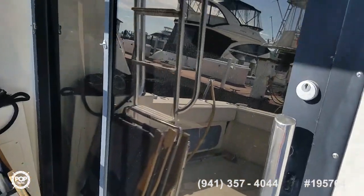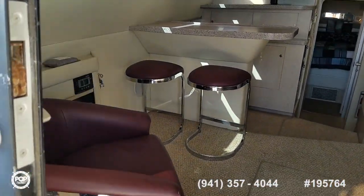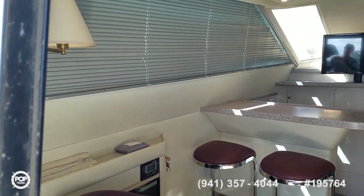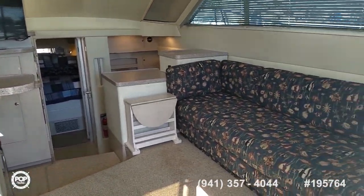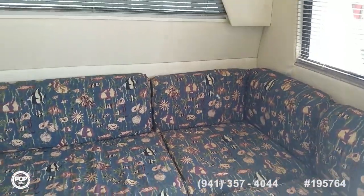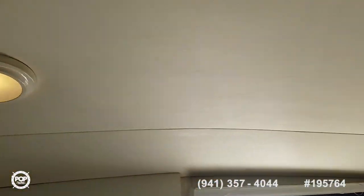Easy sliding door, all tinted windows as well. Nice layout for the salon — forward has been redone for a bar and galley-down design. Huge L-shaped lounger, good amount of headroom. I'm 6'3" and still have clearance.